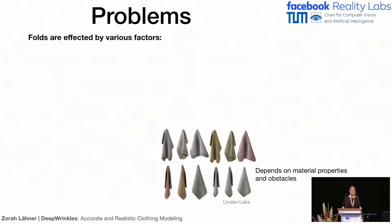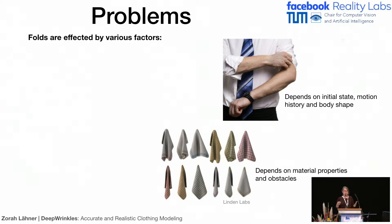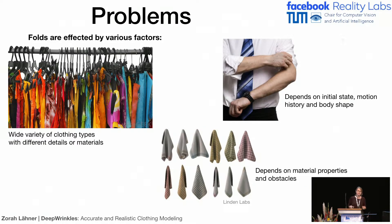There are just so many factors going into the small wrinkles and how they look. They can depend on the material properties of the fabric and on external obstacles. They also depend on the body shape and on the motion history — it's really important what happened beforehand. For example, if you jump, there will be some effects that actually take place later, so you have to remember that action took place. And of course there's just so much variation in clothing — the same type of clothing can be made of different materials with different details. All these things go into the small wrinkles, which is why fine wrinkles in any virtual world are just static textures that don't move at all.